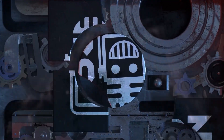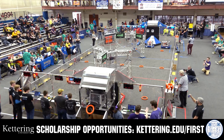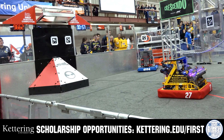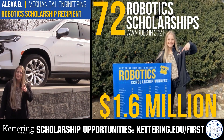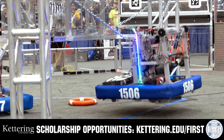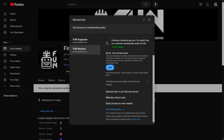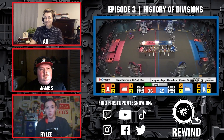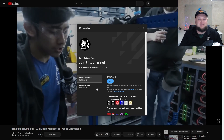This video on FUN is brought to you by viewers like you and in partnership with Kettering University, whose co-op employment programs help students earn great pay and gain valuable experience. Those accepted can apply for a robotics scholarship providing up to $5,000 a year in tuition assistance. Visit Kettering.edu/first to learn more. Support FUN by joining on YouTube for emotes, loyalty badges, early video access, and more — 100% of revenue goes back to our correspondents.